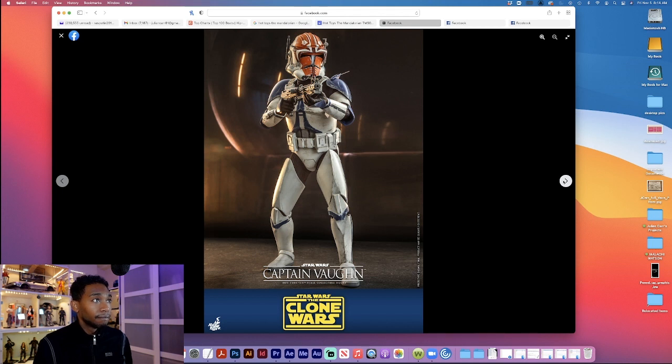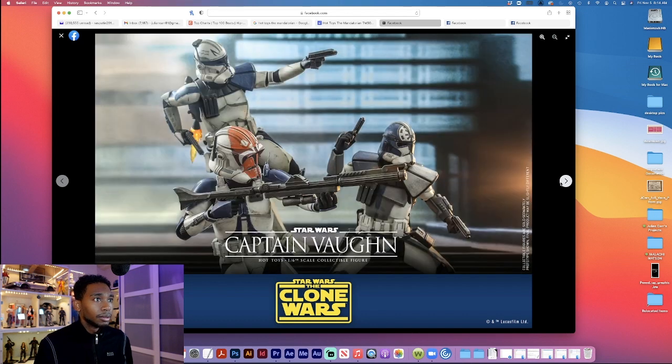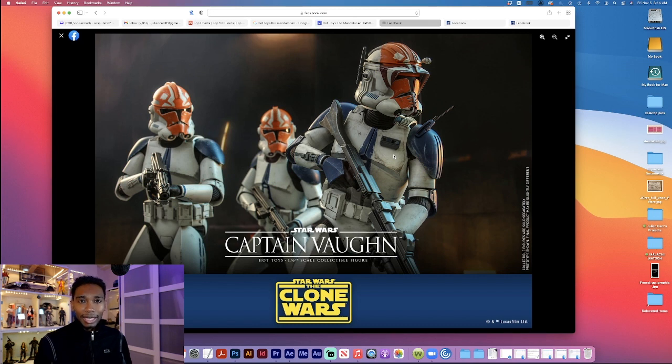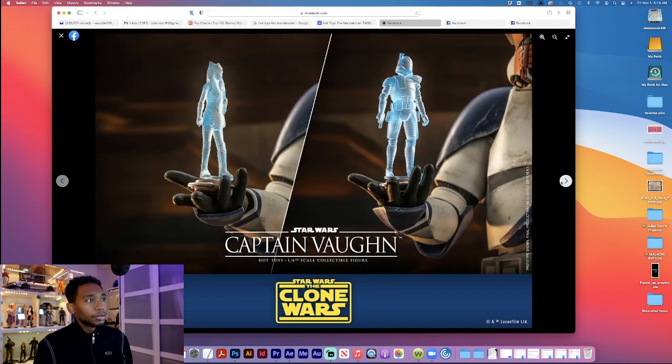There's another shot — of course they had to do the flight pose, which is awesome. We also got this other guy which we will be talking about next. That looks dope, very cool. They did this for the guys that love the army build, so this takes the cake. And of course we get some holograms of Ahsoka and Rex.